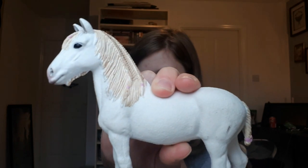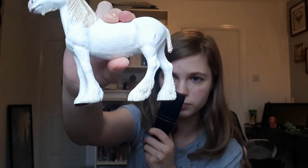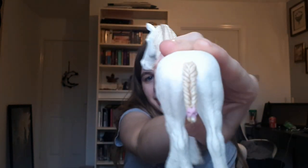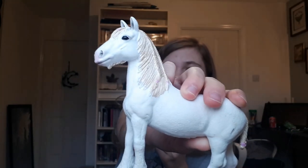This one here is just a Shire mare. She's got some braids in her mane which is just so cute, and she's really big. She's got a little braided tail as well — super cute. She's a bit dirty, most of them are a bit dirty. This one also came from the eBay bundle. I need to clean them all up and make them look nice.